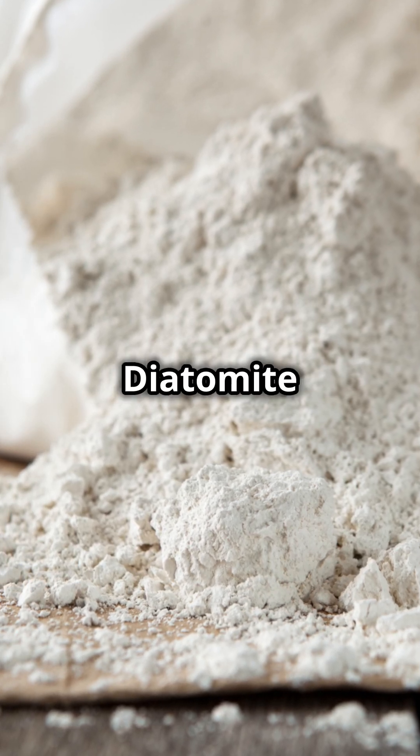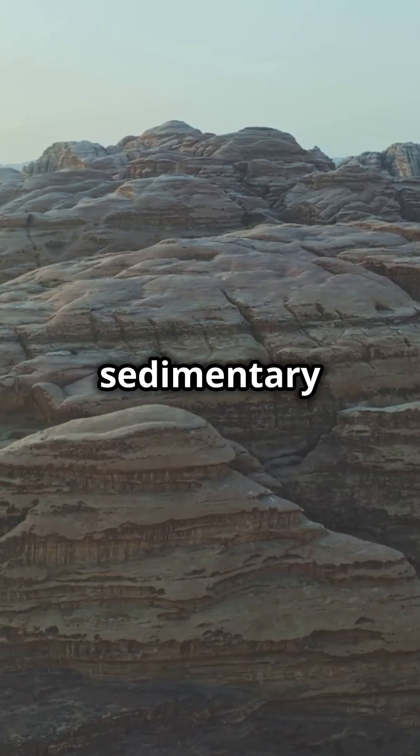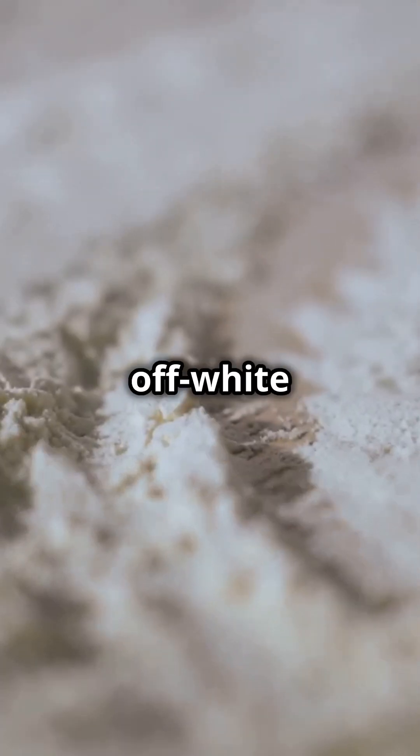Diatomaceous earth, also known as diatomite or silite, is a naturally occurring soft siliceous sedimentary rock that can be crumbled into a fine white to off-white powder.